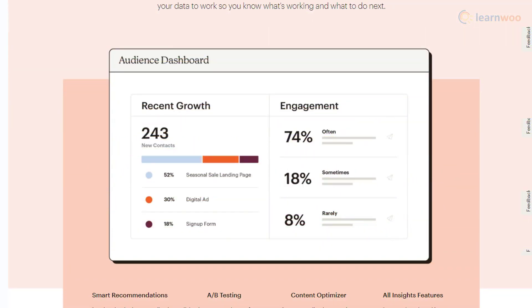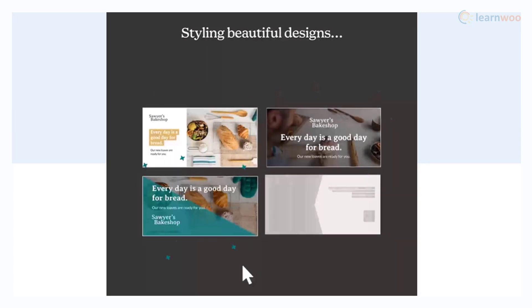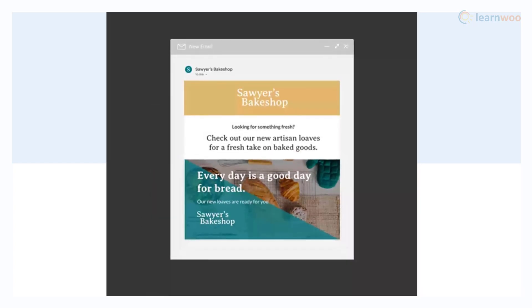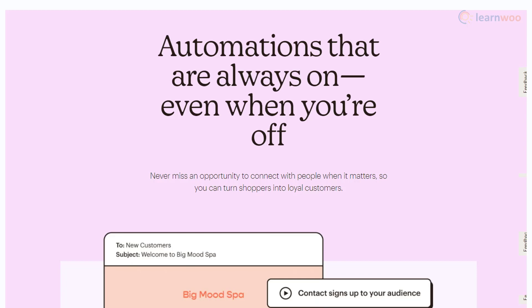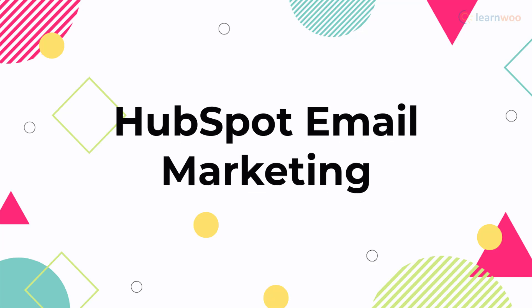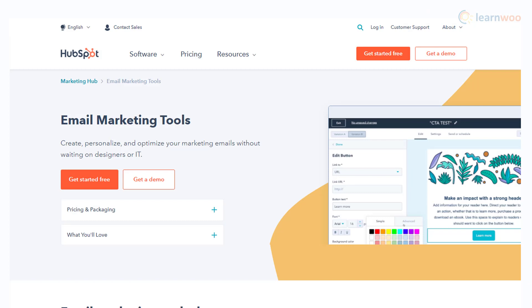MailChimp is easy to use and provides business owners with a lot of actionable insights to improve conversions. It offers a user-friendly interface that will help you create professional and good-looking emails. Moreover, there are several templates available which will make your job easier. It has several other tools like subject line helper, A/B testing, etc. to enhance your email strategy, along with several automations and proper email delivery to the targeted audience.